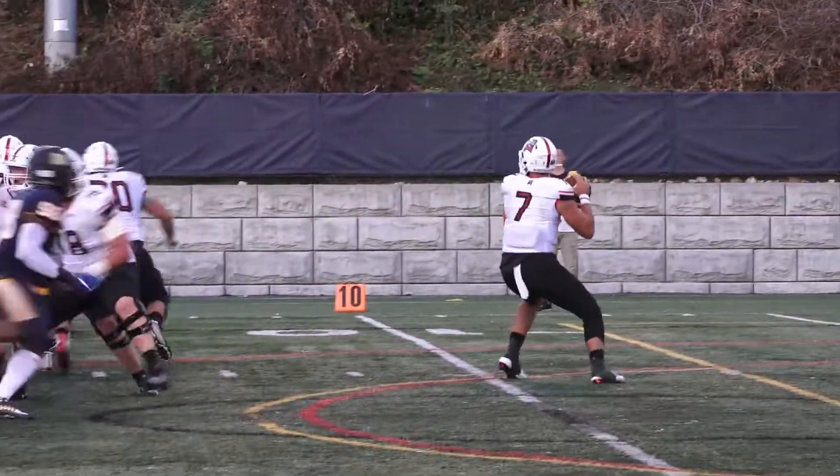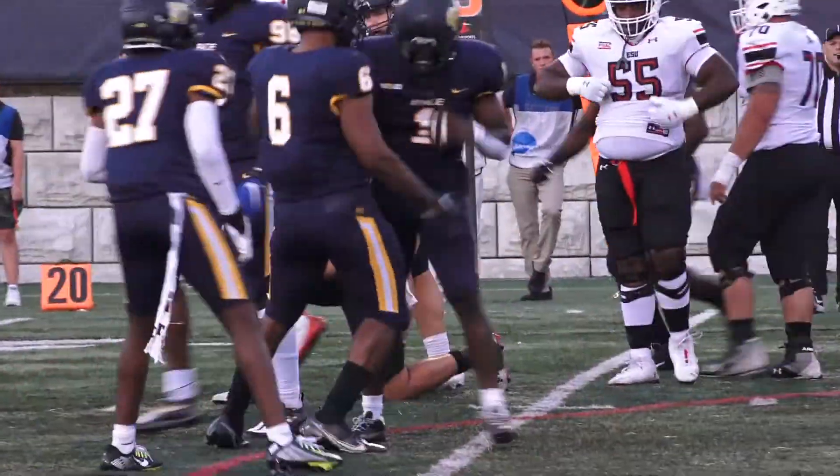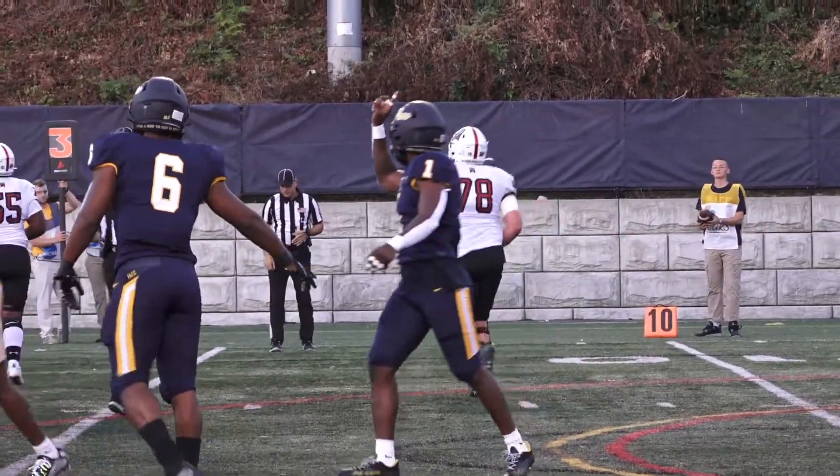Two receivers to his left, one to his right — he's going to take off, get sacked! That'll be a sack there, loss of about three on the play. Jake Cirillo, number one this year.